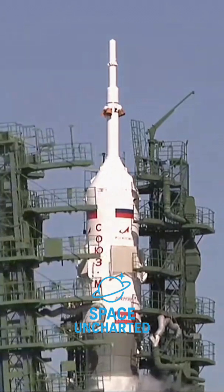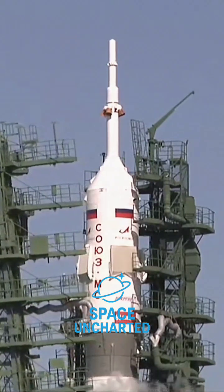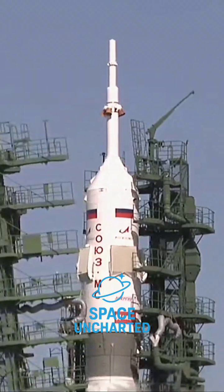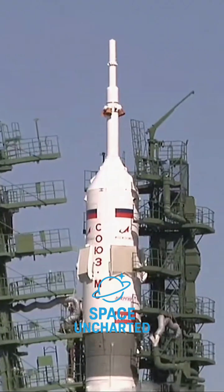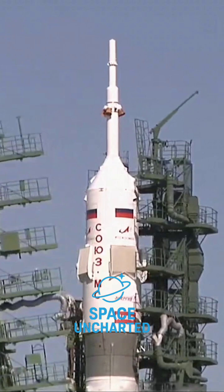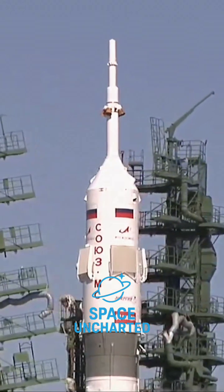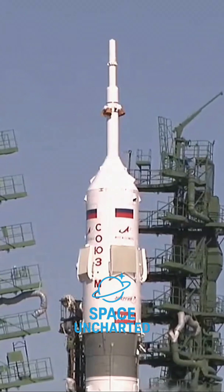You can now see the gantry arms beginning to spread away from the Soyuz booster. Those gantry arms closed around the booster on Saturday after it was hoisted to its vertical position at the launch pad, to enable technicians access for the hookup of fuel lines and electrical connections to the booster itself.